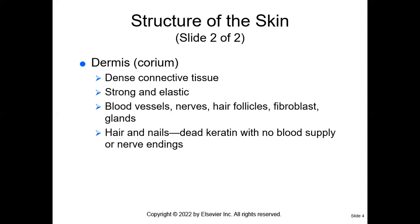The layer underneath the epidermis is sometimes called the corium, but we'll call it the dermis. There is a lot going on in the dermis: dense connective tissue that is strong and elastic, blood vessels and nerves, hair follicles, fibroblasts, and glands. This is really important to understand. There are nerve endings, glands, hair follicles, and sweat glands — all important things going on in the dermis.